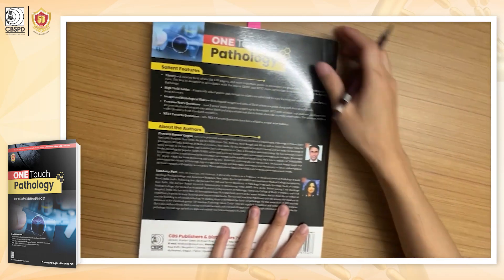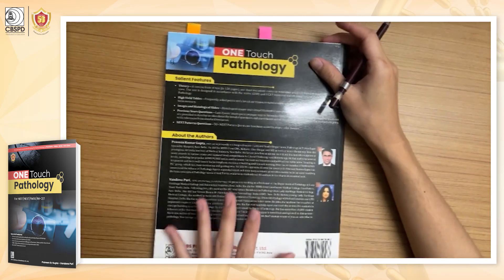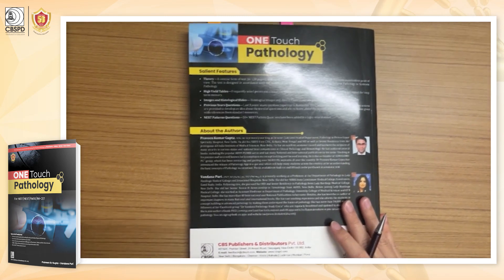Thank you very much to the CVS publishers for giving me this book and giving me a chance to read it. Thank you.